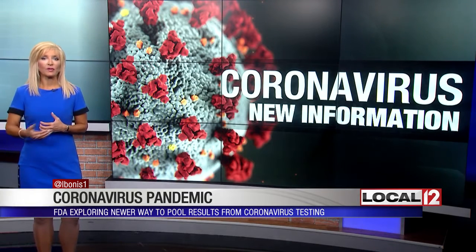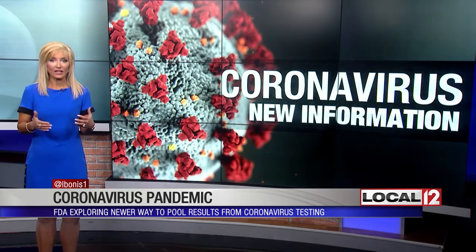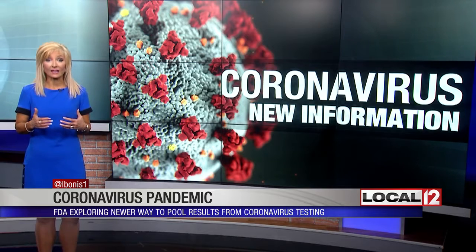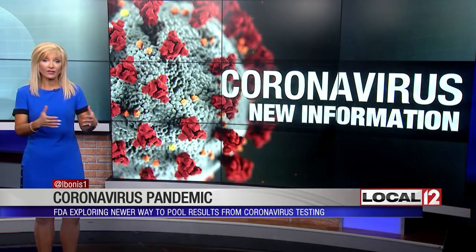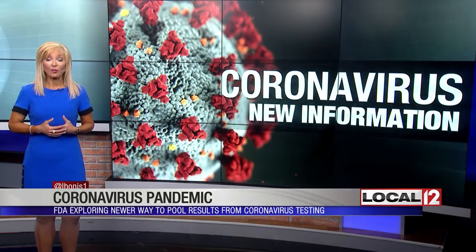The FDA is one of the agencies partly responsible for making sure supplies stay strong, so testing is always available. We need to learn more about this batch testing efficiency. This likely could be a helpful tool to learn about an area quickly as the virus surges and wanes in different areas around the country. I'm medical reporter Liz Bonas.